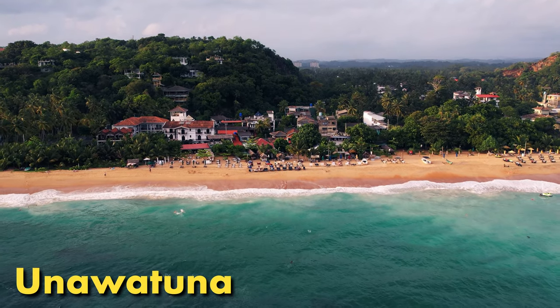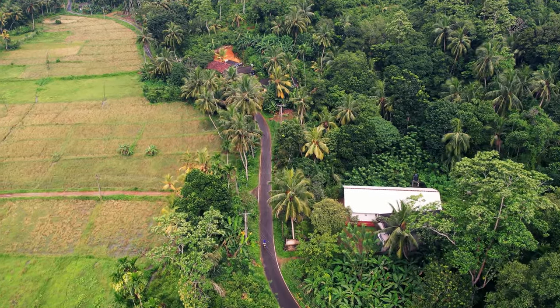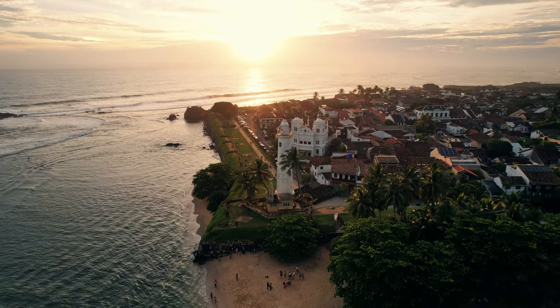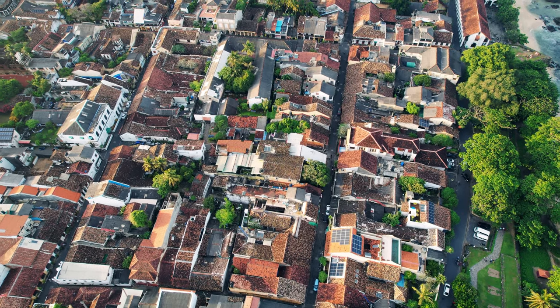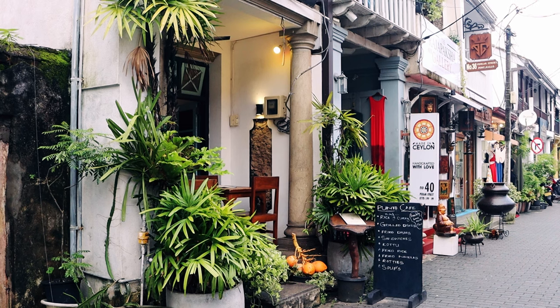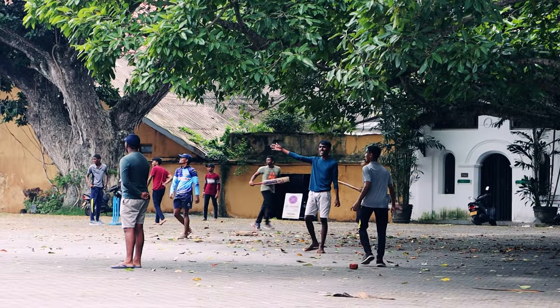We based ourselves near Unawatuna and rented a scooter to drive around the coast and see what we could find. Galle Fort, a UNESCO World Heritage Site, is a well-preserved colonial-era fort that dates back to the 16th century. It boasts charming cobblestone streets, Dutch and British colonial architecture, and a rich history with a vibrant cultural scene.